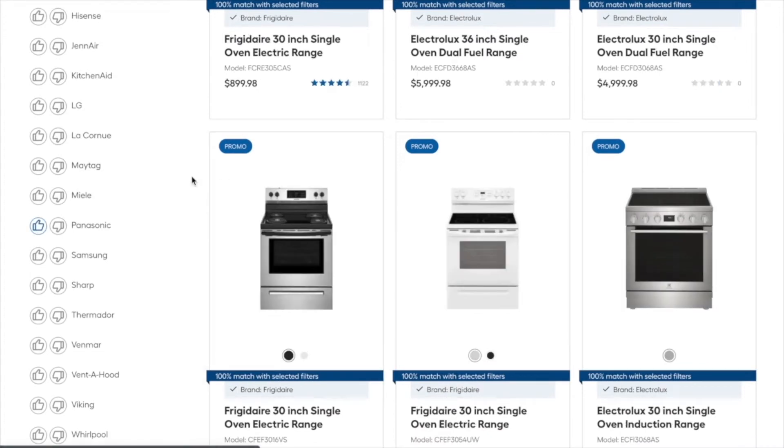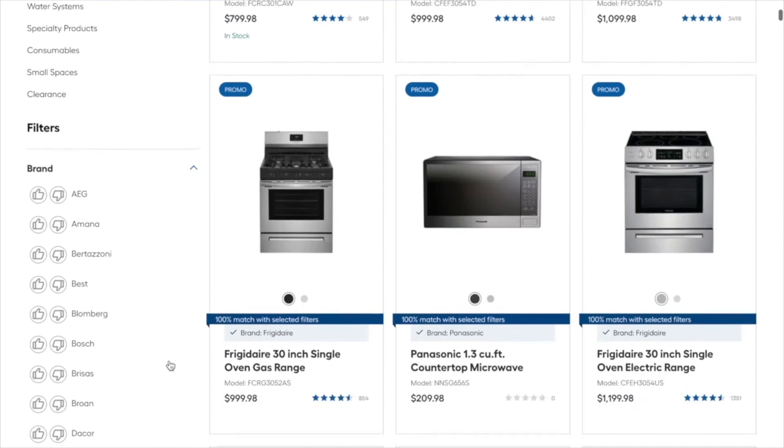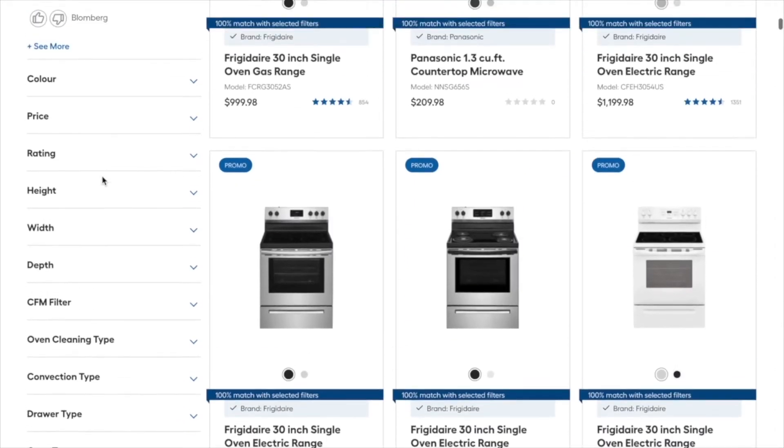Numerous studies show a strong correlation between faster performing eCommerce sites and increased conversions. Similarly, Hullabalook's UX increases conversion with features that are difficult or impossible to recreate on conventional eCommerce platforms.